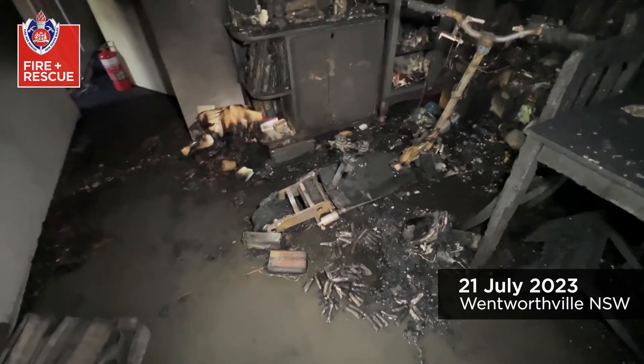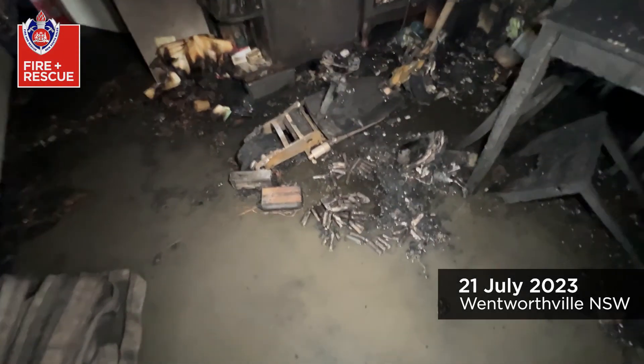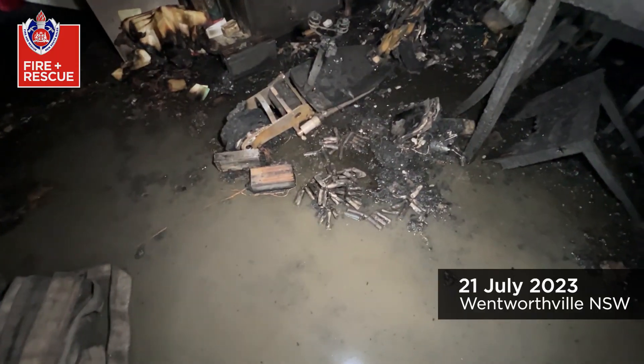You can see here the batteries that have exploded out after what we call thermal runaway, which is an extremely intense, fierce fire. I've just taken you through this unit fire that was caused and ignited by a lithium battery that was on charge with an e-scooter.